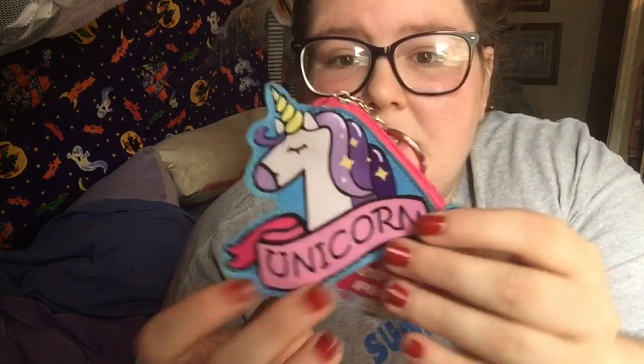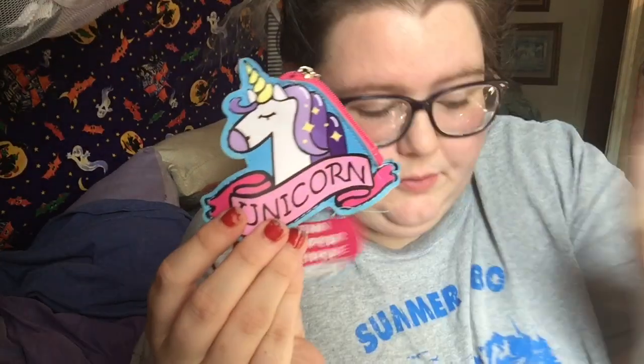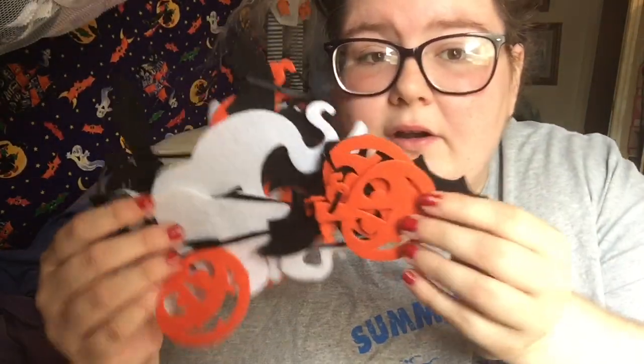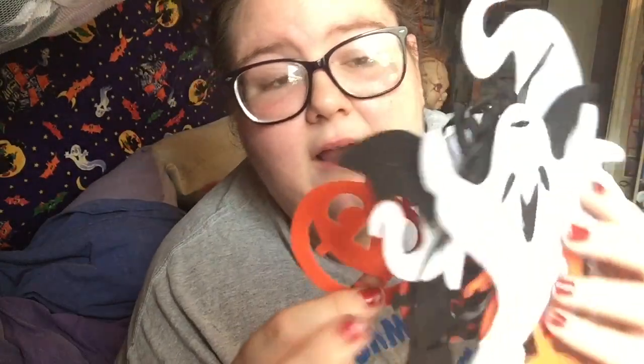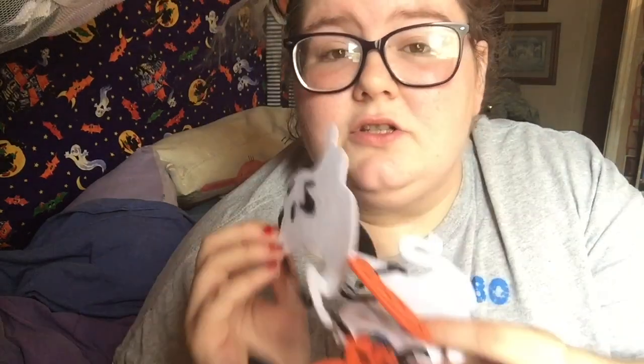This is a banner — sorry if it's a little wadded up — but it's about six feet long, so cute. I have another one I bought from the Dollar Tree but this one was a quarter because it was already open. There's nothing wrong with it; they just couldn't sell it full price. It's got pumpkins, bats, and ghosts on it — so cute.